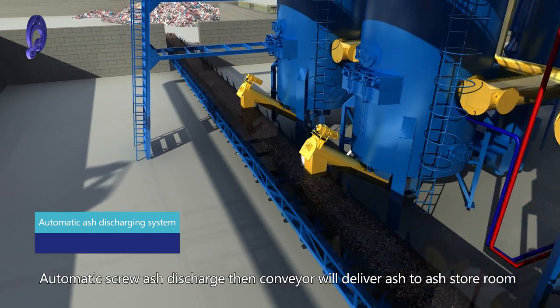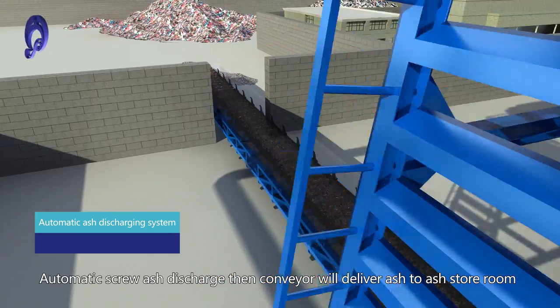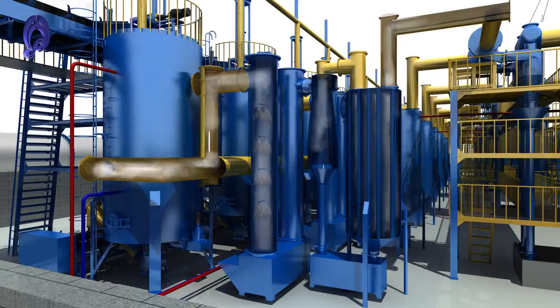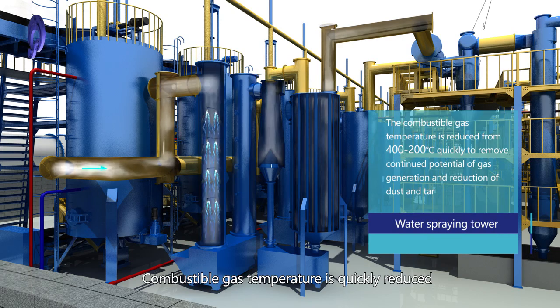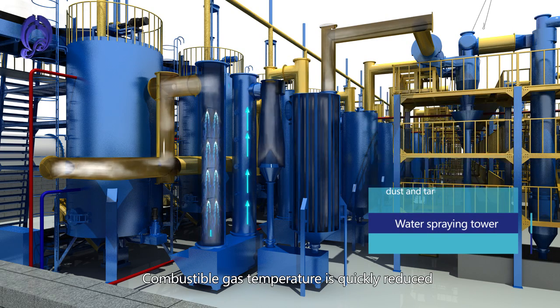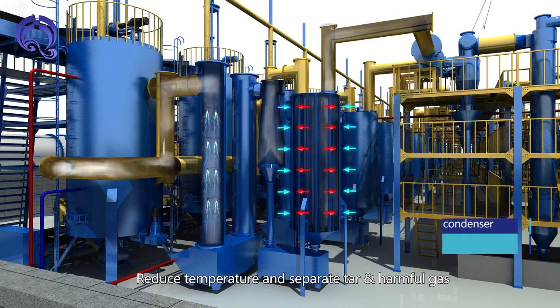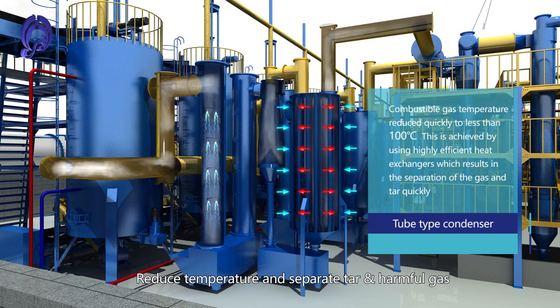The automatic ash discharging system uses an automatic screw ash discharge, then a conveyor delivers ash to the ash store room. A water spray shower quickly reduces combustible gas temperature, followed by a Cyclone Dust Collector to remove dust, and a Tube Condenser to reduce temperature and separate tar and harmful gas.